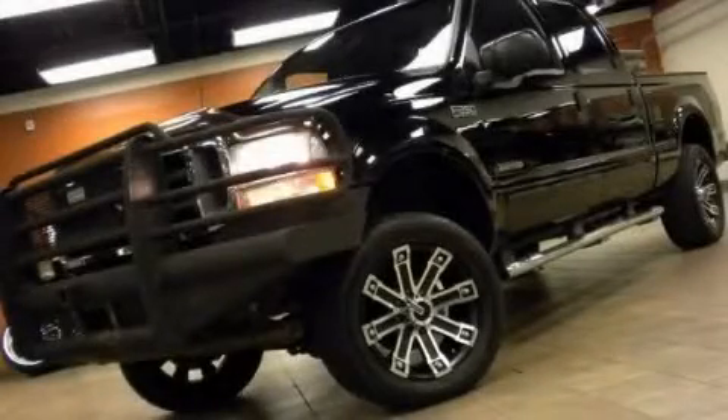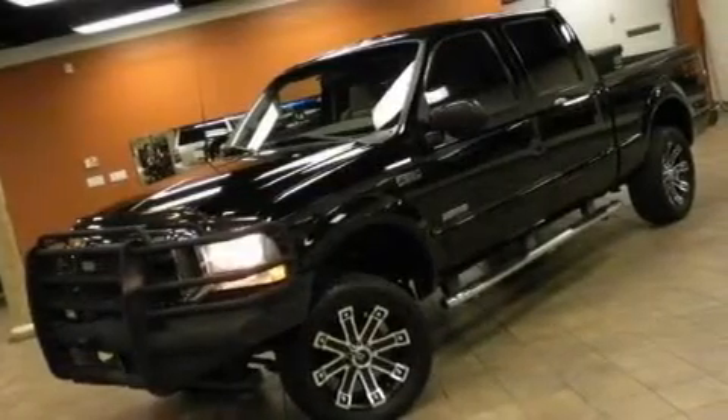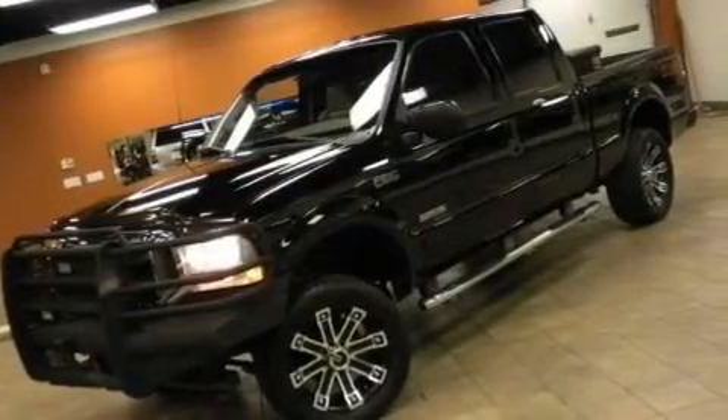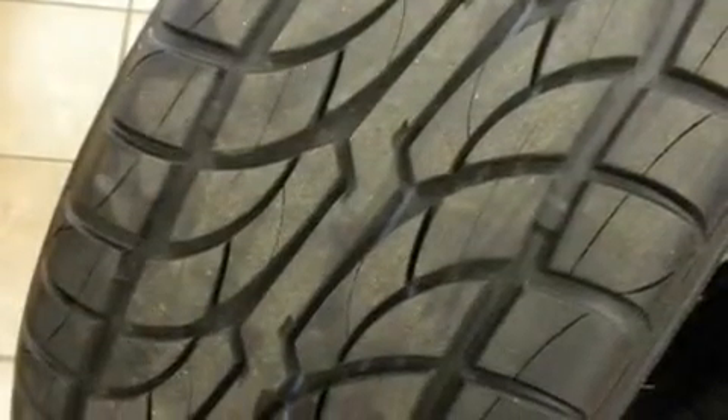This is a 2003 Ford F-250. It has the power to move what you need and the look, too. It features a 6.0-liter, eight-cylinder engine, an automatic transmission, and four-wheel drive.